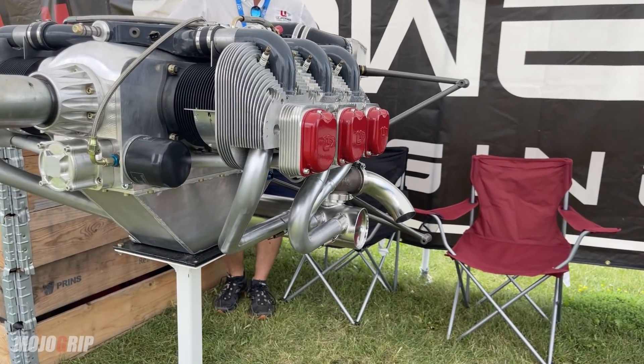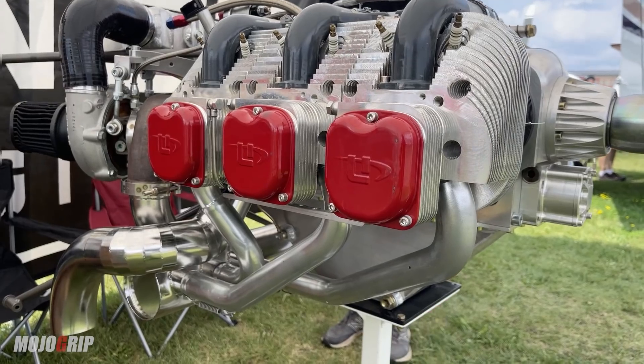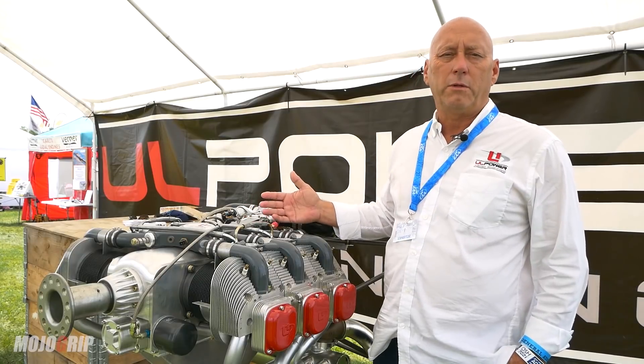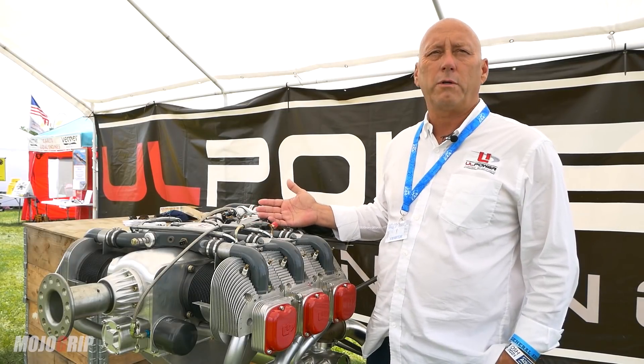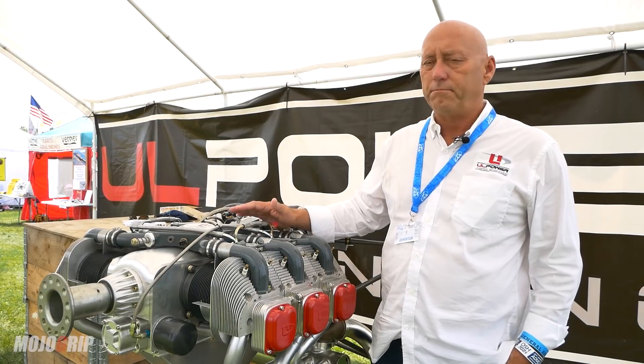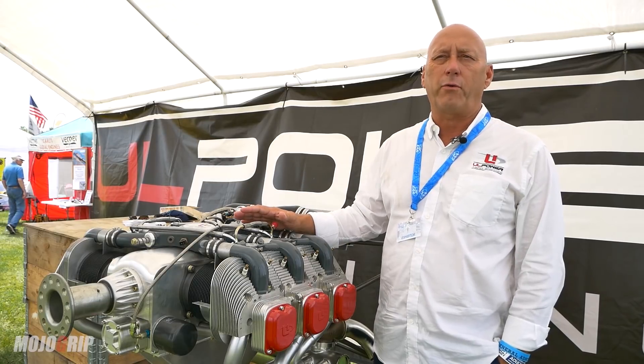All of our engines are direct drive, air cooled, fuel injected, dual electronic ignition, and FADEC controlled. The FADEC controls the boost on the turbocharger, as well as the timing, spark advance, fuel mixture, and everything on the engine. So all you have is a start switch and a throttle.